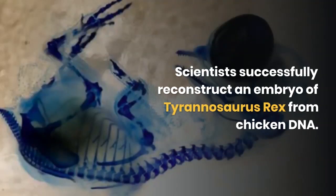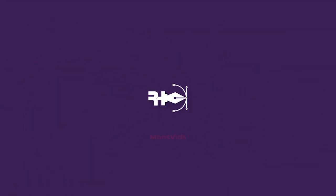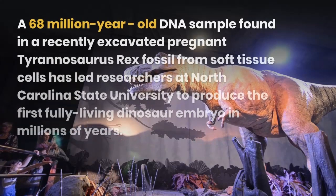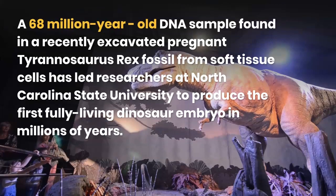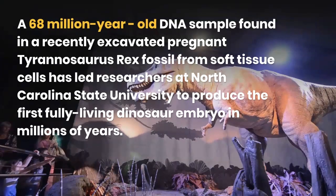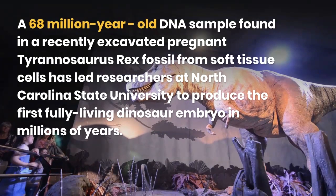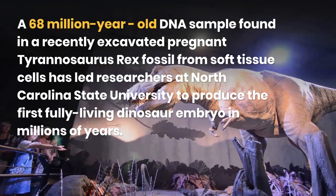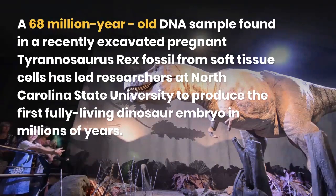Scientists successfully reconstruct an embryo of Tyrannosaurus rex from chicken DNA. A 68-million-year-old DNA sample found in a recently excavated pregnant Tyrannosaurus rex fossil from soft tissue cells has led researchers at North Carolina State University to produce the first fully living dinosaur embryo in millions of years.